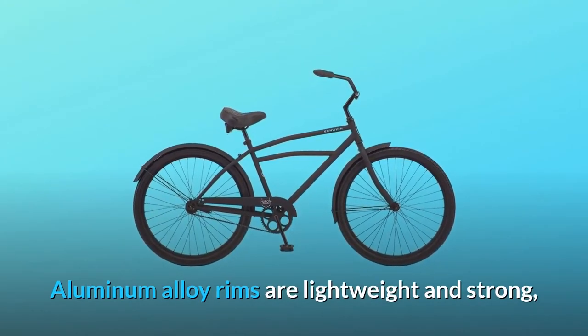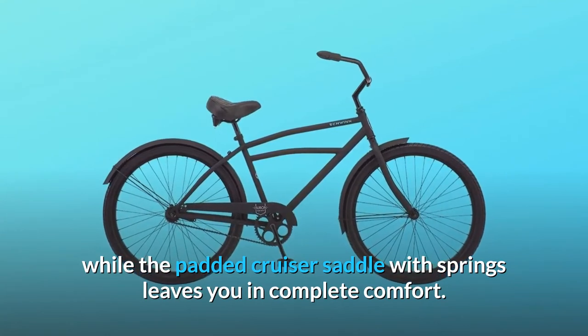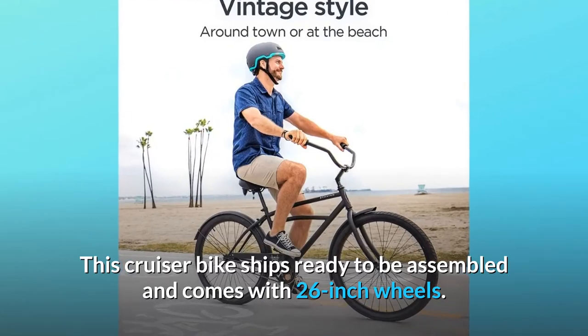Aluminum alloy rims are lightweight and strong, while the padded cruiser saddle with springs leaves you in complete comfort. This cruiser bike ships ready to be assembled and comes with 26-inch wheels.